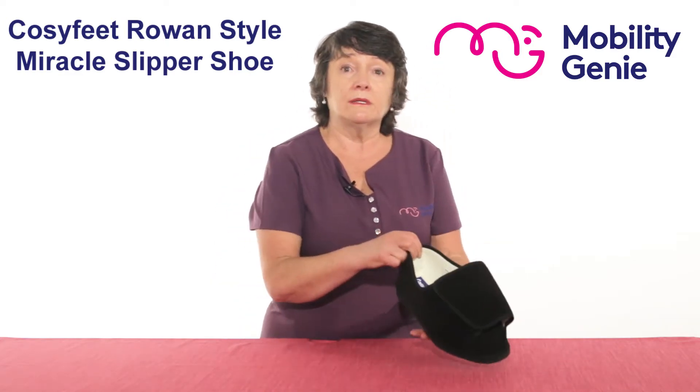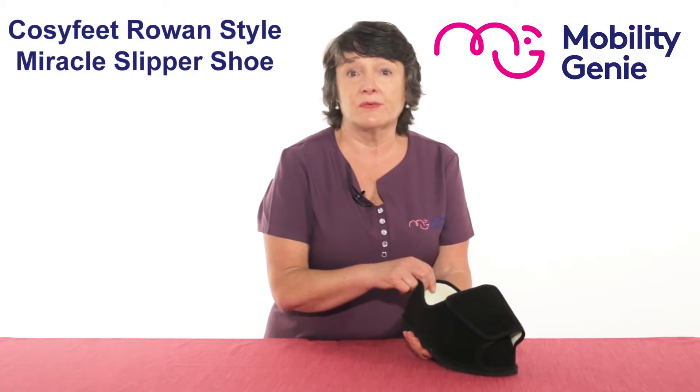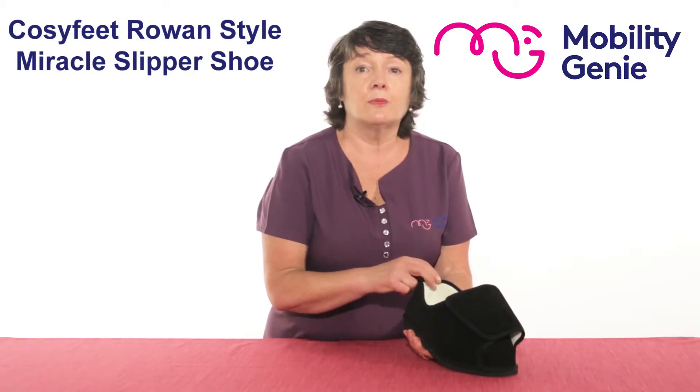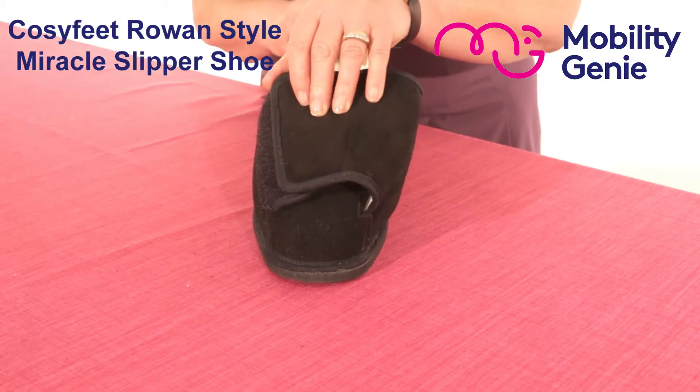It's lightweight and ideal when nothing else will fit. We call it our last resort shoe. It's surprisingly neat and very adjustable with a very low entry.